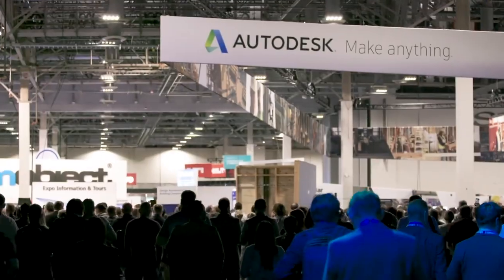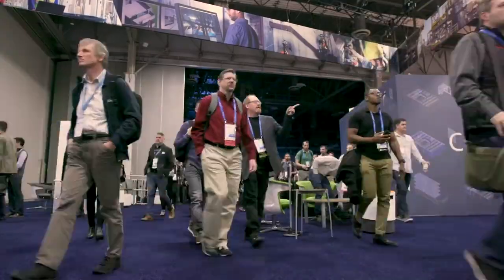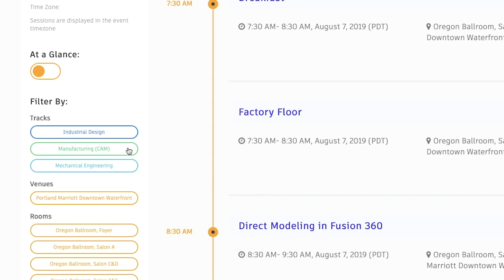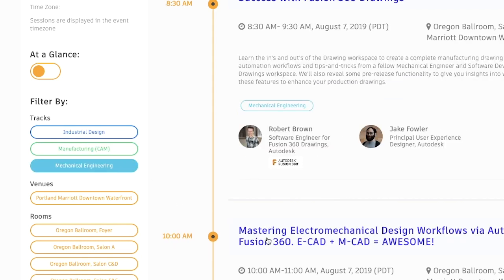At the Fusion 360 Academy, we'll make staying ahead of the curve easy. Whether you're an industrial designer, an engineer, or machinist, with over 25 expert-led classes in three tailored tracks, there's something for everyone.